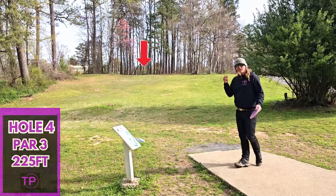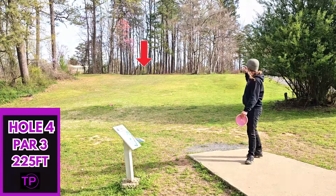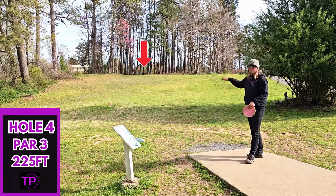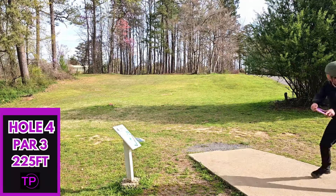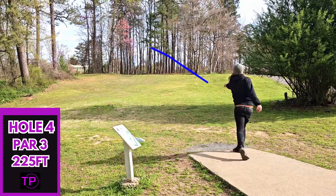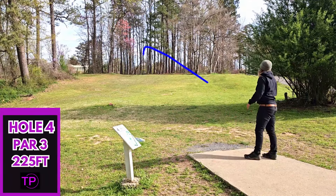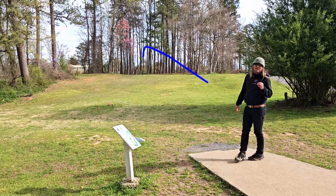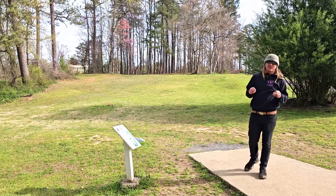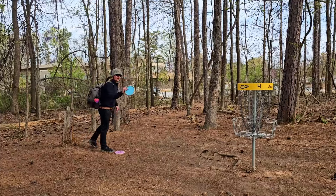Hole 4, it's only 225 feet. It is quite a bit uphill, and because of the ripping headwind, we are going to go with our Kia. That is exactly what we needed. Maybe we can get something started now. For the two.